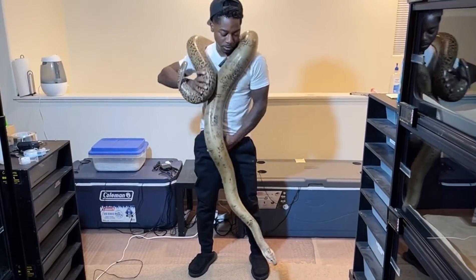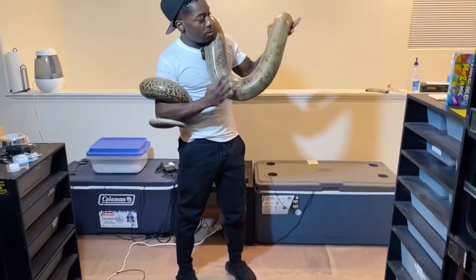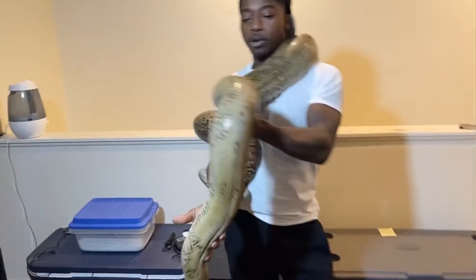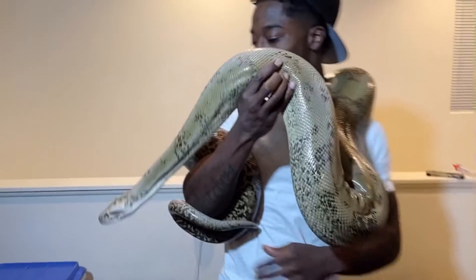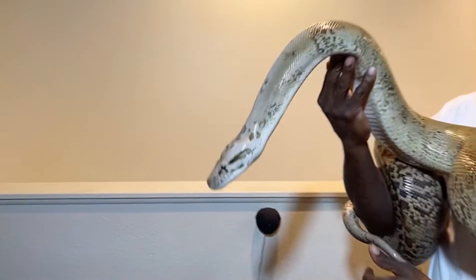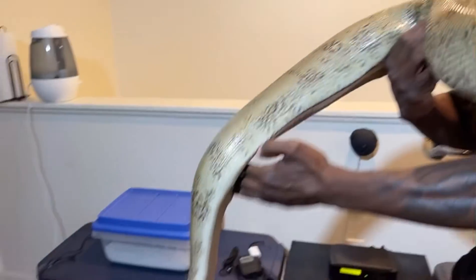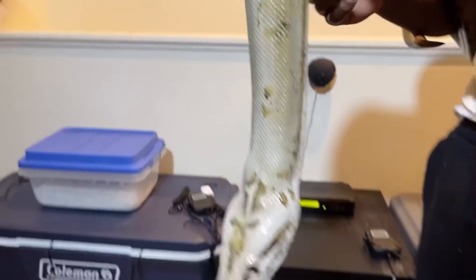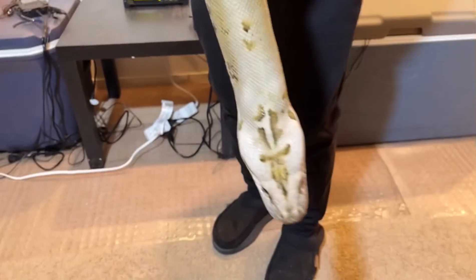All right y'all, this is an update on my granite Burmese python. It's been a minute since I've done an actual update on her, and I'm going to be breeding her this season for the first time, so that should be exciting. She has definitely put on some serious size and weight — let's check her out.